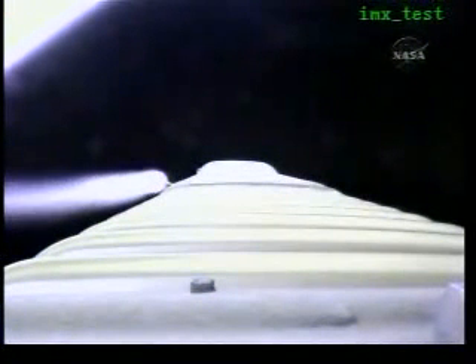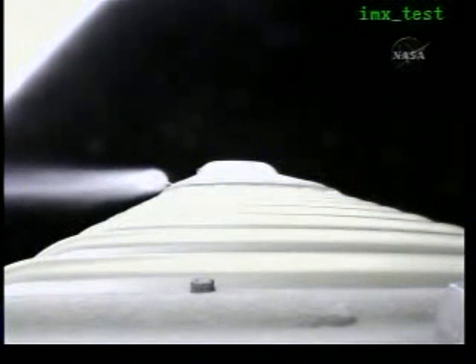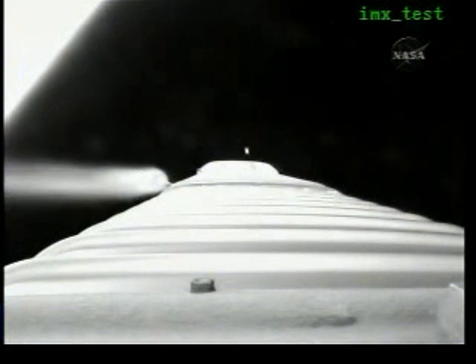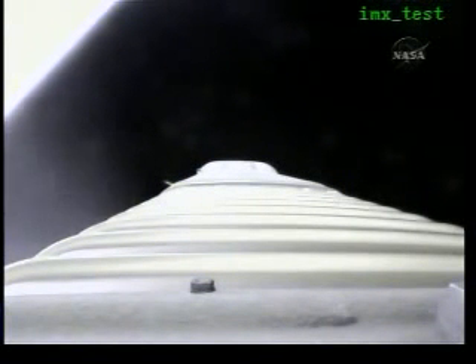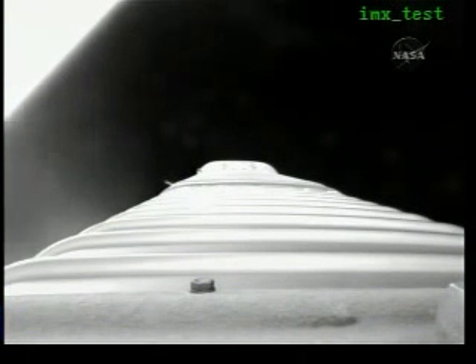Vehicle is still operating well as we begin our 5G throttle segment. Booster phase cool down is underway. Pump temperatures look good. Coming up on our 4.6 G throttle segment. Preparation for BECO. Boost phase cool down is complete.